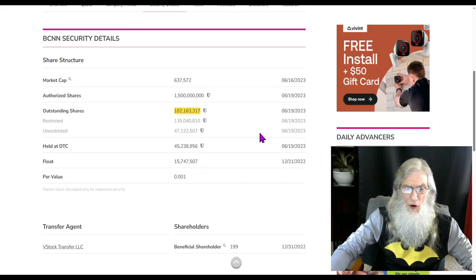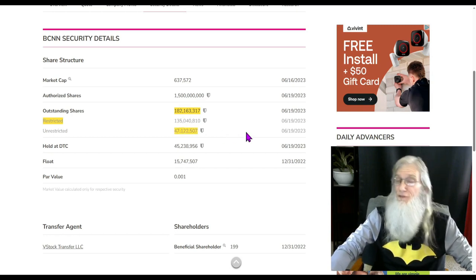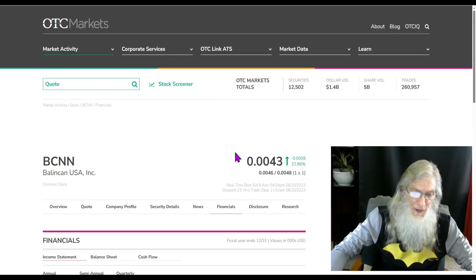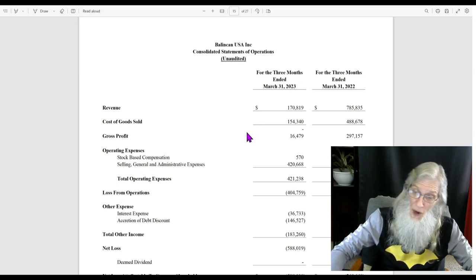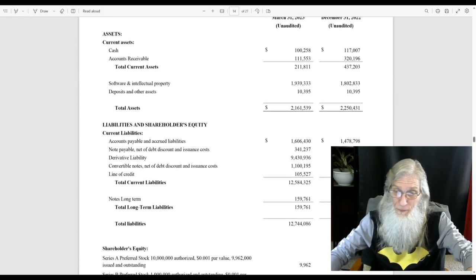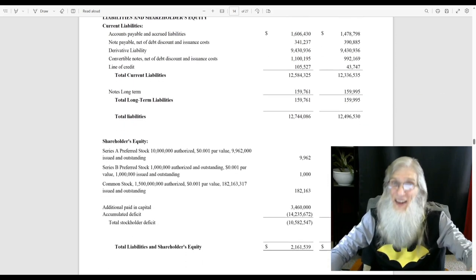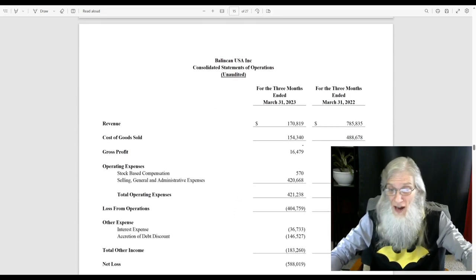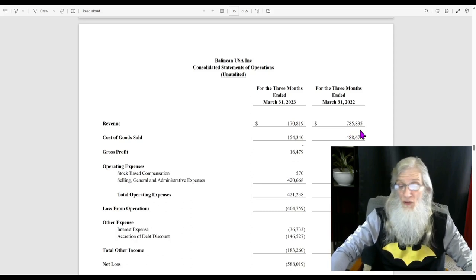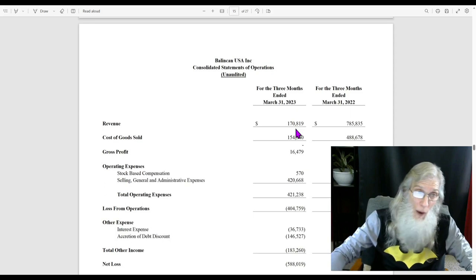Share structure: outstanding shares is 182 million, and if we can trust the restricted share count, $135 million is owned by institutions, hedge funds, and management. Subtracting that from the outstanding, the float would be $47 million. Looking at the financials, they have $2.1 million in assets but six times that in liabilities — $12.7 million. Revenues have dropped considerably: last year they did $3.25 million, this last quarter only $170,000. I don't know why — that would need more due diligence.